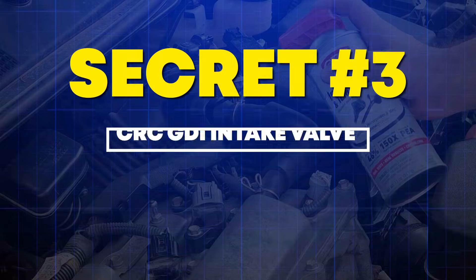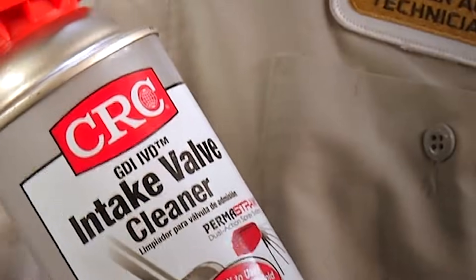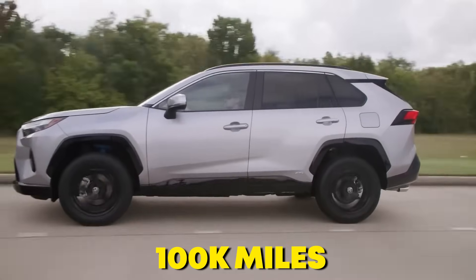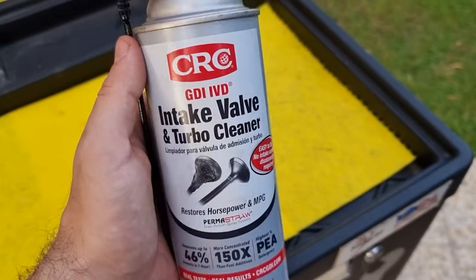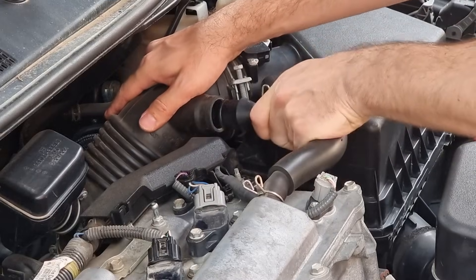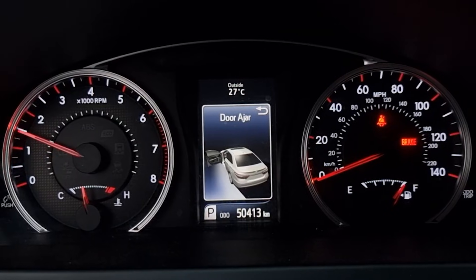Number 3: CRC GDI Intake Valve and Turbo Cleaner. Welcome to the direct injection nightmare. SAE studies prove GDI engines accumulate 40% more carbon than port-injected motors after 100,000 miles — because fuel never washes the intake valves. CRC's formula uses extra-strength PEA designed for valves drowning in baked carbon. But here's the kicker: you don't pour this in the tank — you spray it directly into the intake manifold while the engine runs at 2,000 RPM.